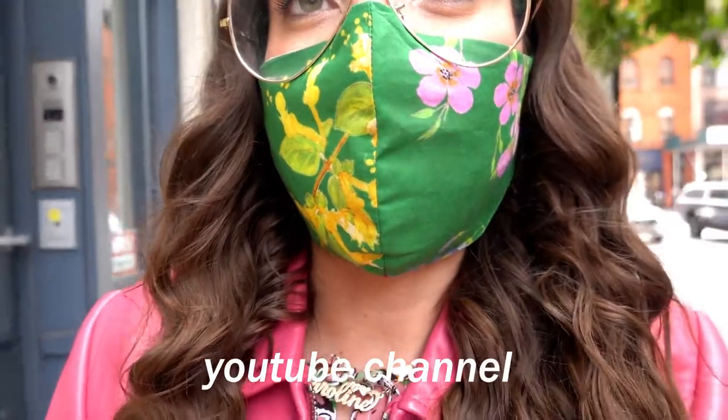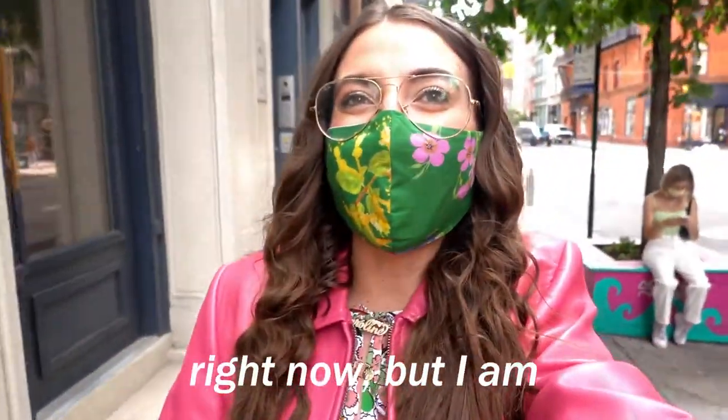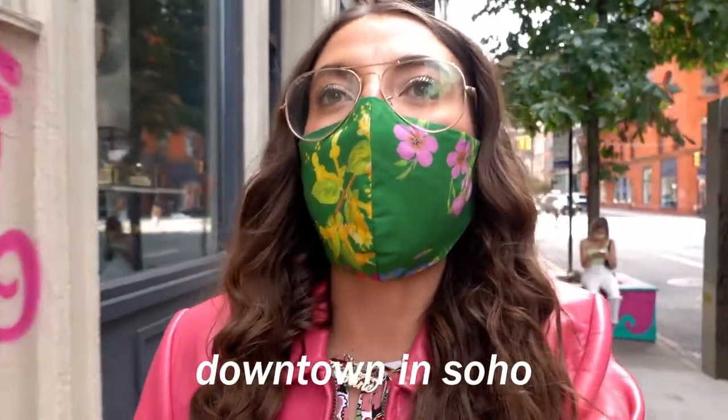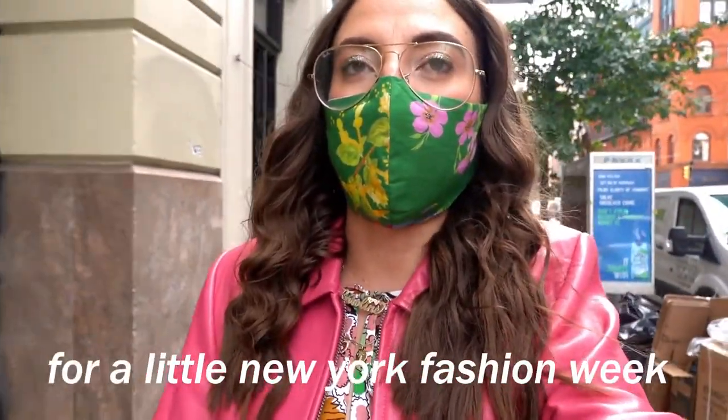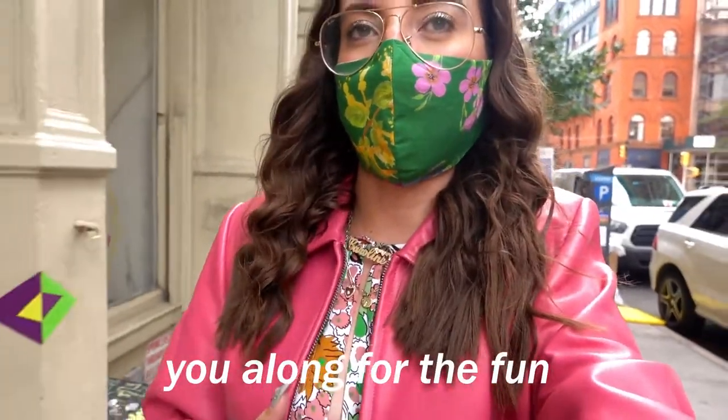Hi everyone, welcome back to my YouTube channel. I don't know if you can hear me right now, but I am downtown in Soho and I'm on my way to the Zadig and Voltaire store for a little New York Fashion Week shopping spree, so I'm going to bring you along for the fun.